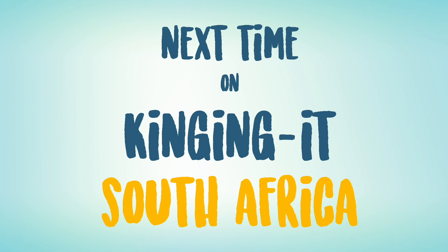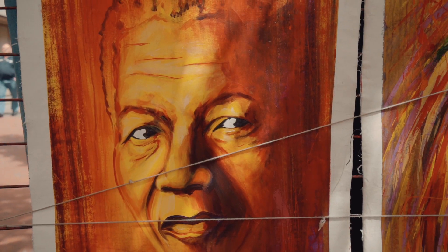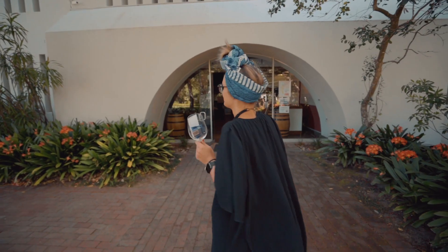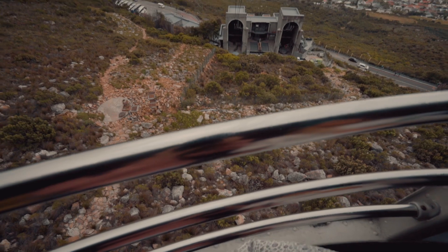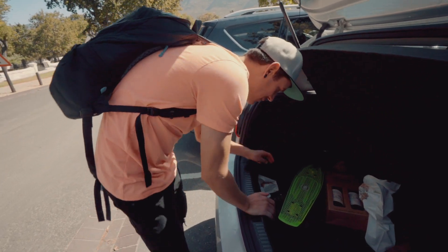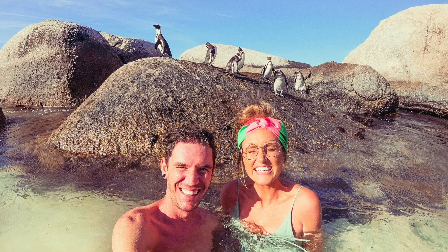Next time on Kinginit South Africa: a unique South African story built on a struggle. 'Hello my name is Amy and I'm here for the free walking tour please.' Going to a funeral today. How is there a pasty? A pasty — what's that doing there?